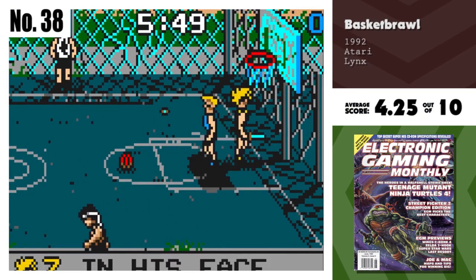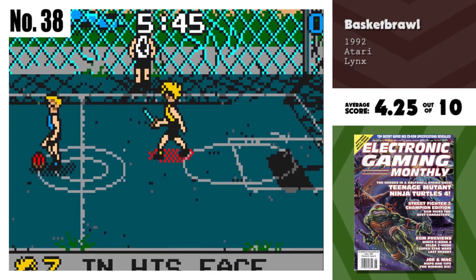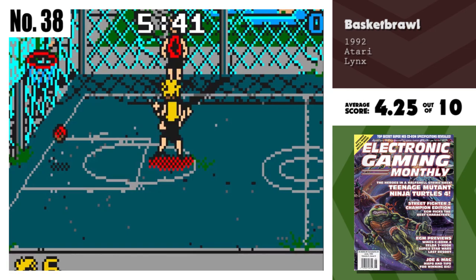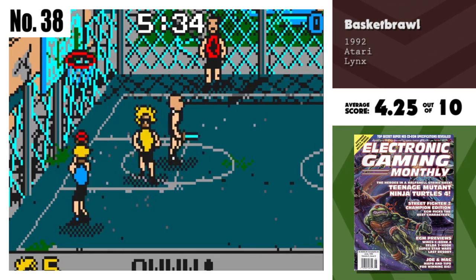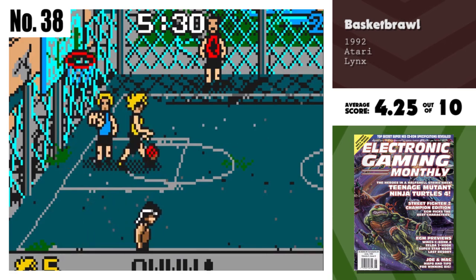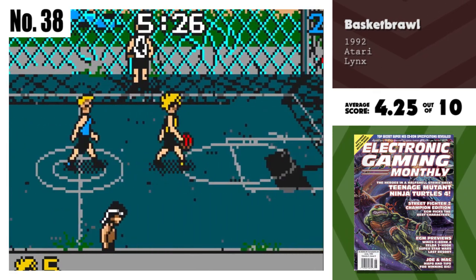Number 38, Basket Brawl. A great idea that is poorly put together. Basket Brawl holds the premise of great basketball action as well as street fighting overtones. In the end, the cart fails to achieve high ratings for either, instead ending up as a choppy sports game that can't make up its mind about what it wants to be or how the fighting should impact on play.